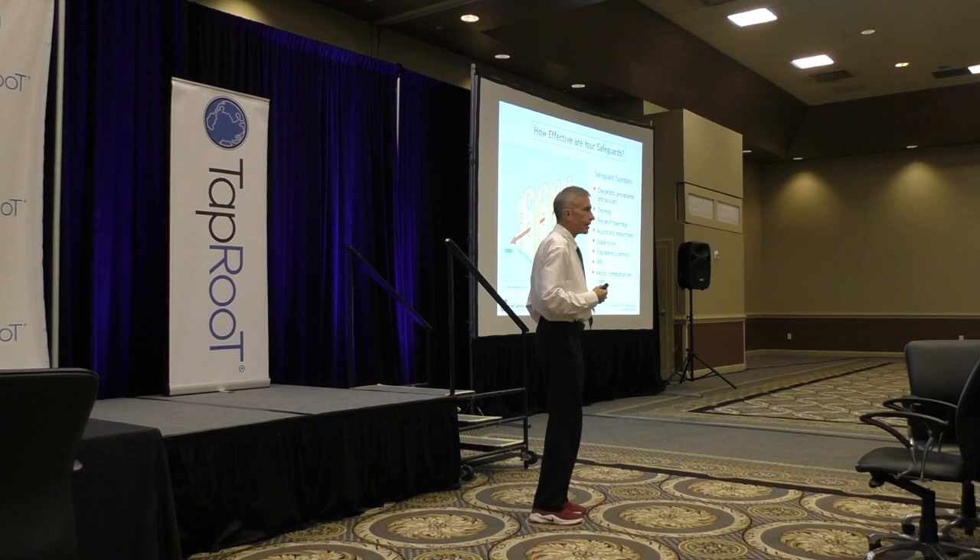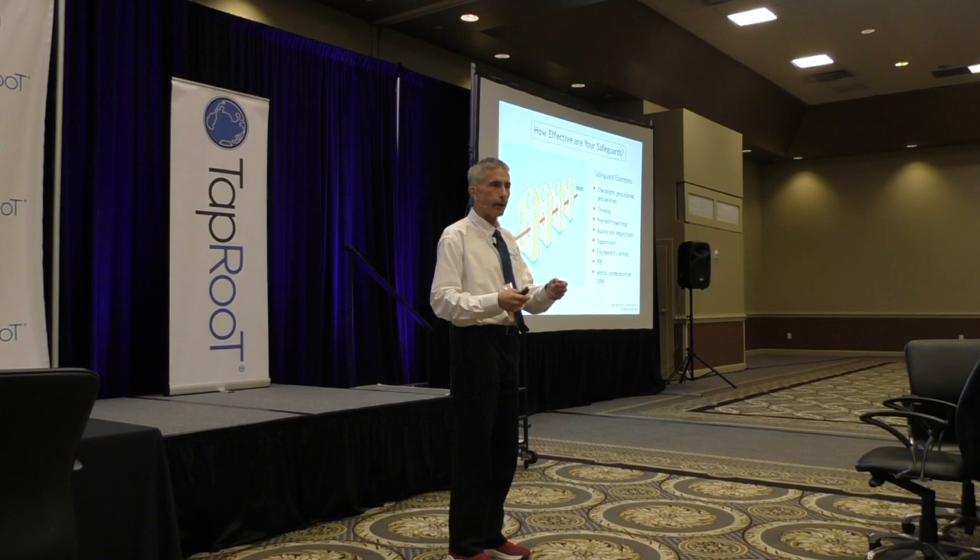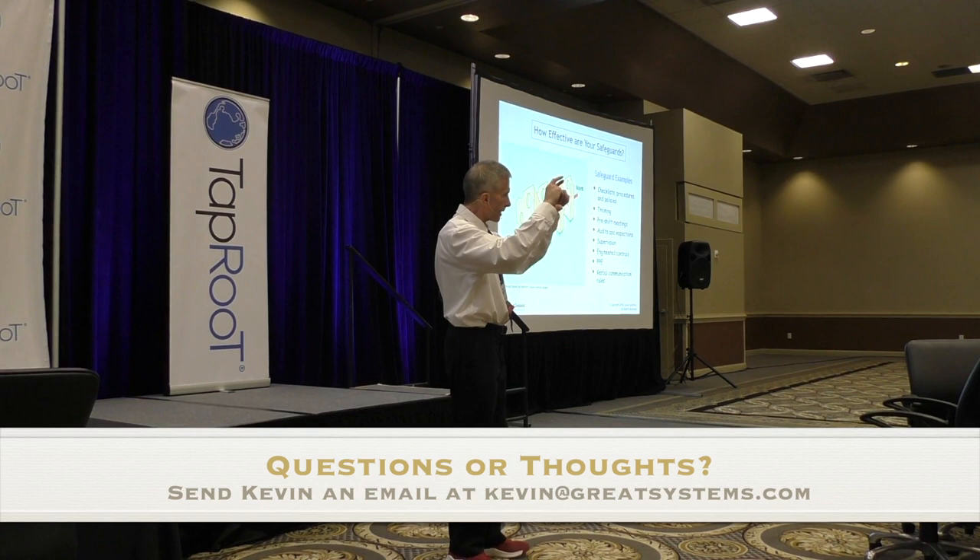So we know Reason's Swiss cheese model. We may not know how many slices of cheese we're putting between the hazard and the target, and I'm even more skeptical about whether we know how many holes are in the cheese. The holes indicate the effectiveness — if the safeguard doesn't work very well, that hole's big. If the training doesn't work very well, you've got big holes in your cheese, and so you're paying for things that aren't giving you much value back.